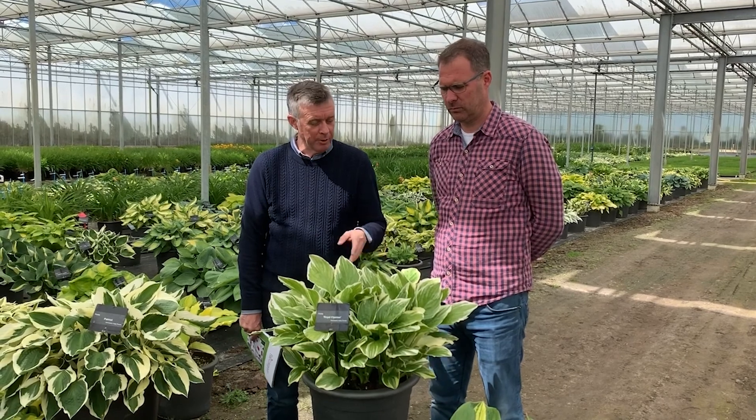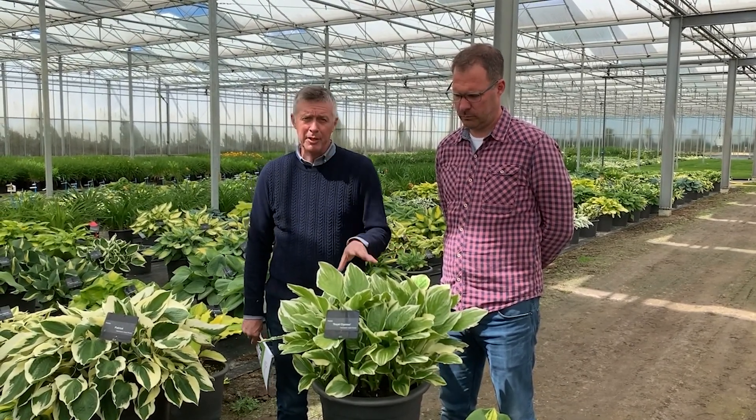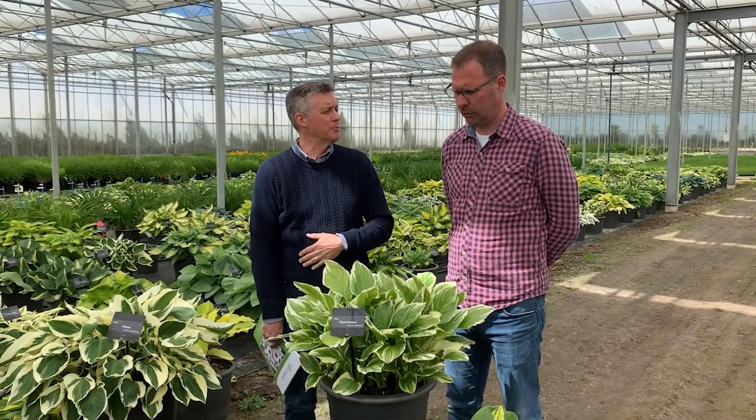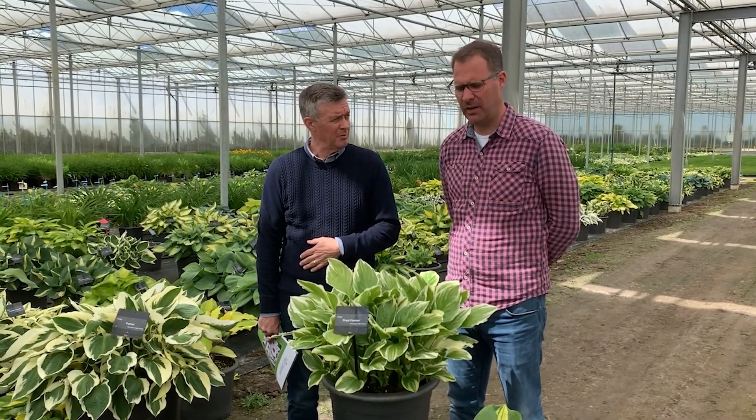This is Hosta Royal Charmer, which is a very nice variegated variety — basically the variegated Royal Standard. Like Royal Standard, it has a very nice scent and it's very fast-growing.